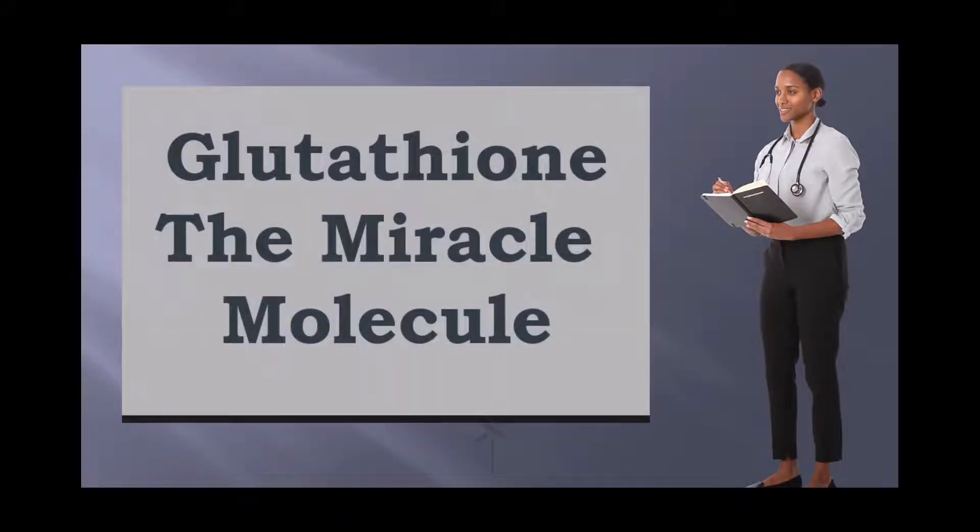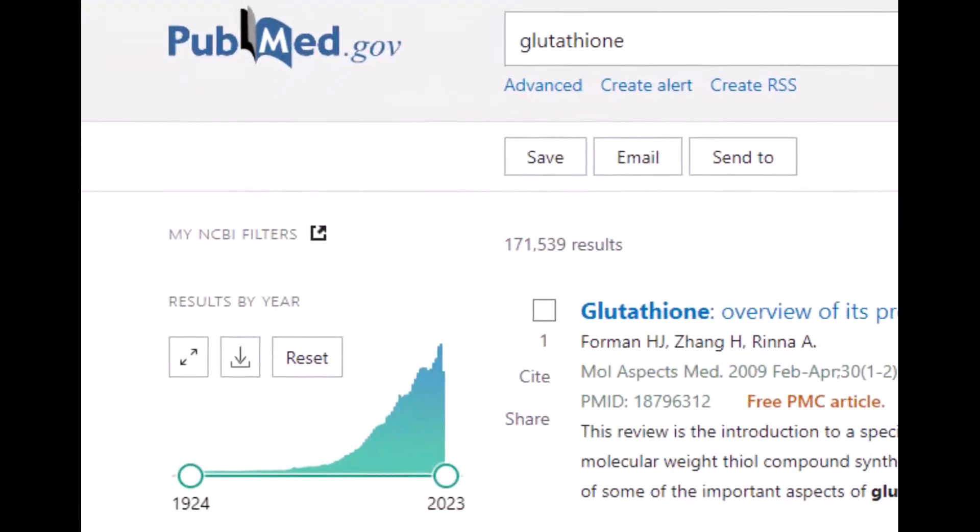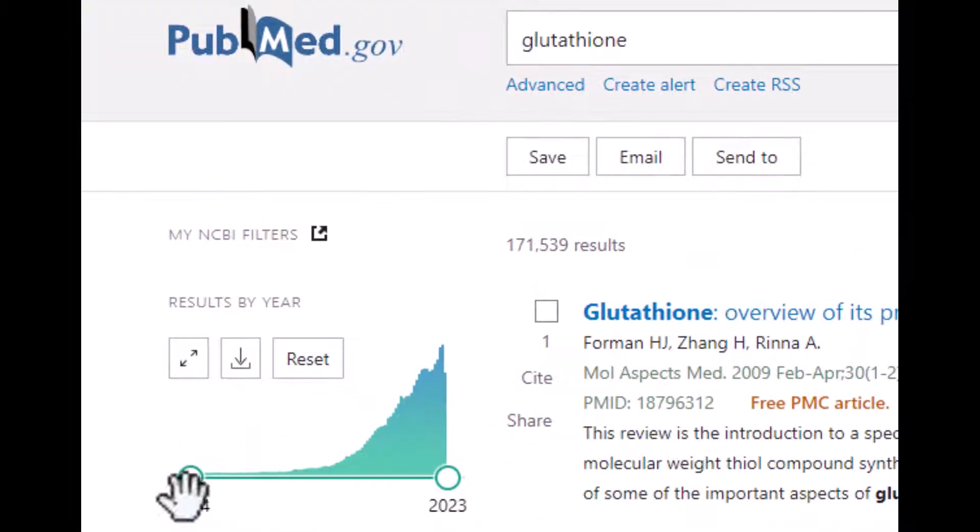Glutathione is the miracle molecule, and it actually is a recent discovery in terms of the value it provides for your body. New technology helps it get delivered to us better. If you look at glutathione on PubMed, you'll notice the graph shows how recently articles have been published — the bulk of them have been published in the last 20 years, in the 2000s. About 122,000 have been published just recently, reflecting that recent discovery of what glutathione does, what it can't do, and how to get it.